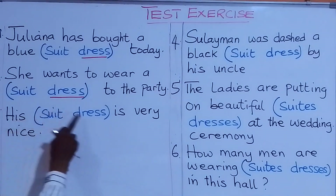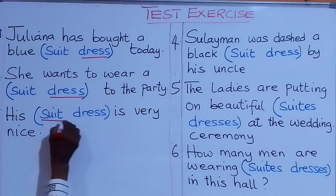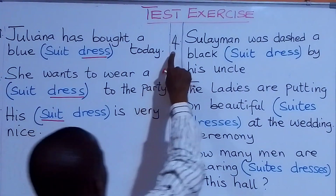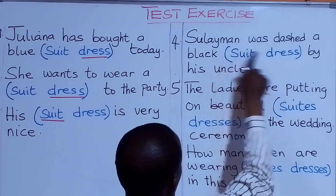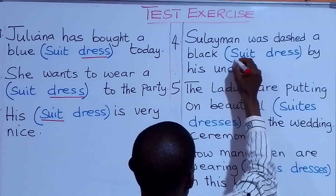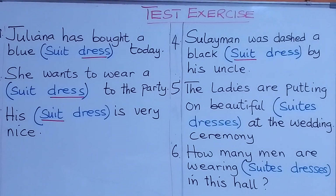Number three. His suit or his dress is very nice. What are we going to put there? His suit is very nice. Look at number four. Sulayman was dressed in a black suit or a black dress by his uncle. What are we going to put there? Sulayman was dressed in black suit by his uncle.